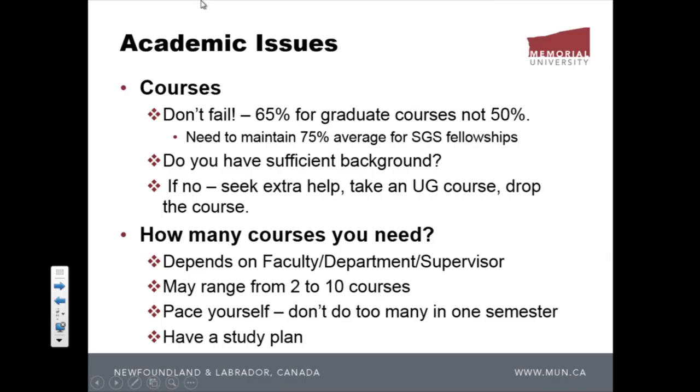Another thing you need to know: if you are given baseline funding from the School of Graduate Studies, you have to maintain a 75% average every term, otherwise that money is taken away from you. SGS will check everything to make sure you have your 75% average.